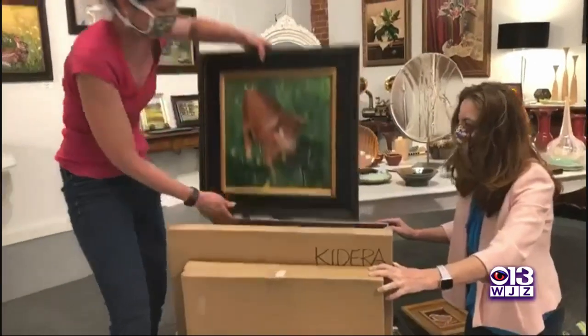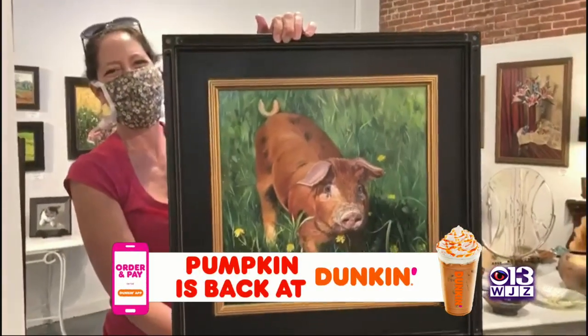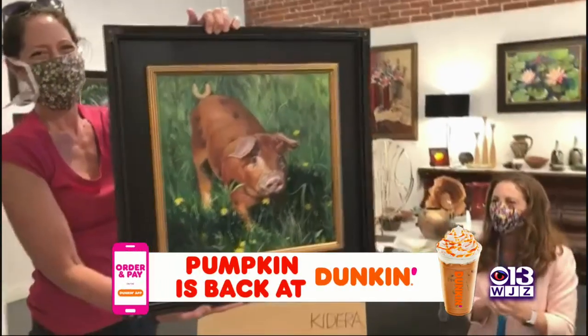At Four Spirit Arts Gallery, creativity runs wild. The shop opened seven years ago and only features artists from Maryland.